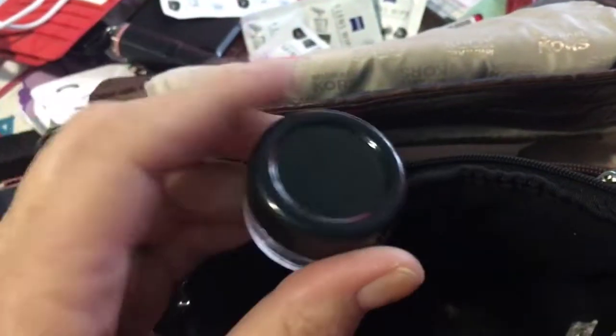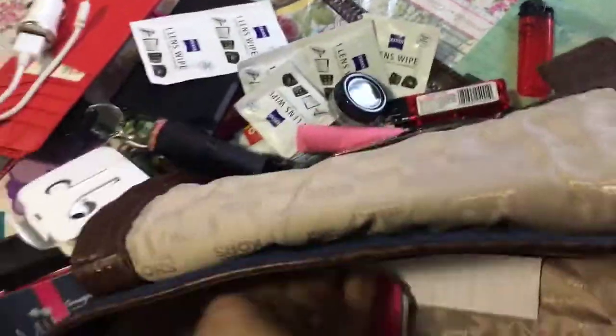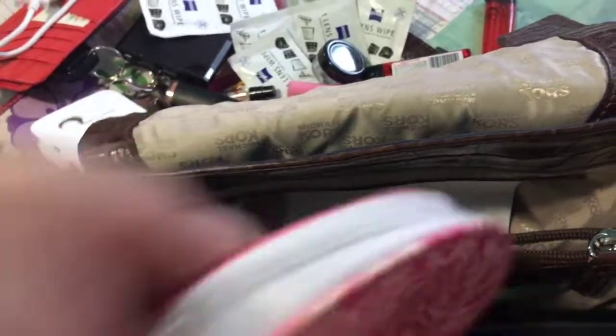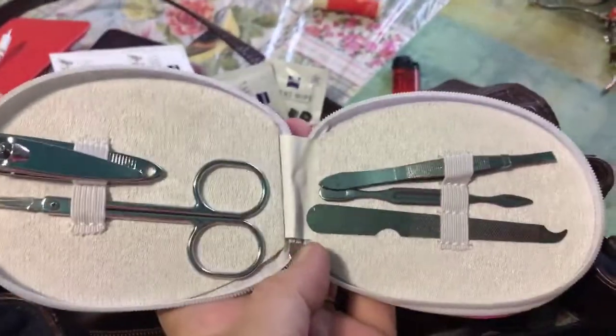And then I have a little container I got from the Dollar Tree, and I throw my pills in there if I need to take pills with me somewhere. And one last thing is my nail care kit — I got this from the Dollar Tree too. Let me open it and show you what it looks like. There it is — comes in quite handy.